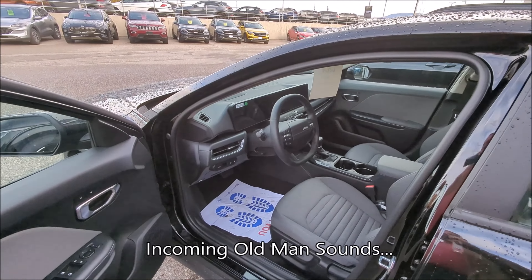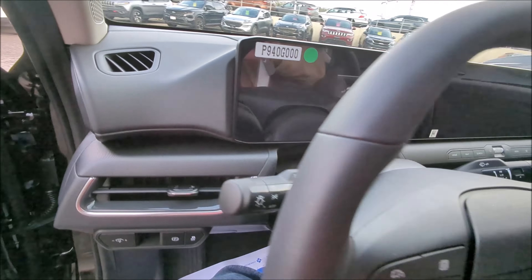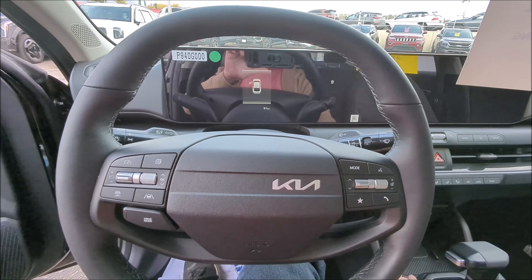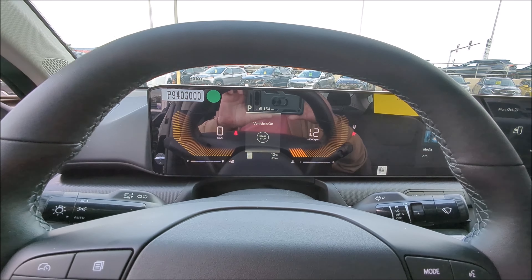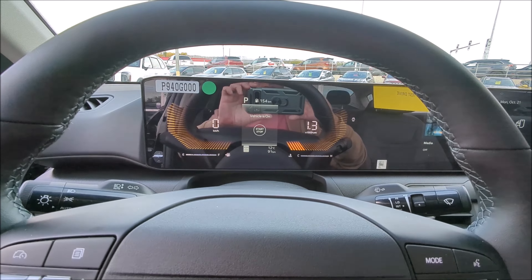Quite the departure from my Forte. I've got to sort of squeeze down — push to start, so put on the brake. Oh, there's all the light-ups. Not sure what to think of that. I kind of miss traditional gauges, but I'm kind of old-school.